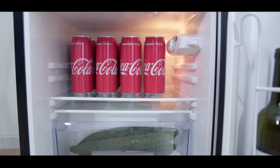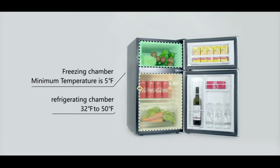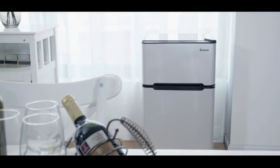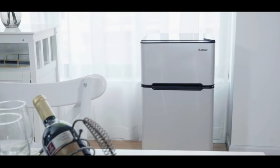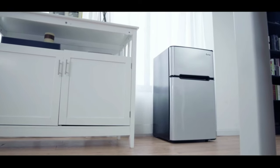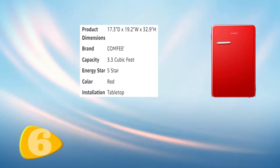Its Energy Star certification ensures energy efficiency, while its sleek black exterior and compact size make it a stylish addition to any room. The Costway Compact Refrigerator is a great investment for those who value reliability, functionality and design.